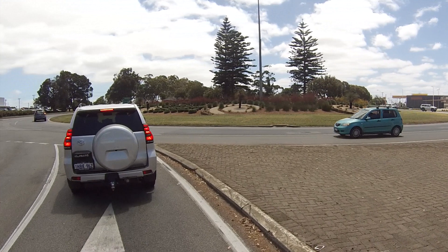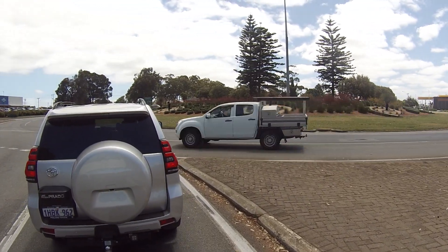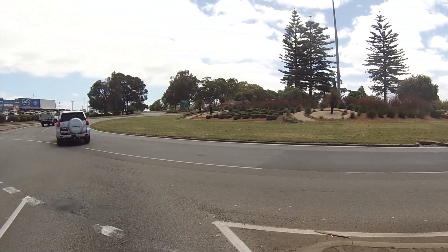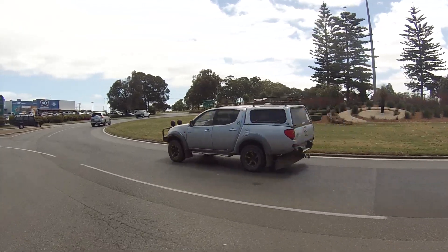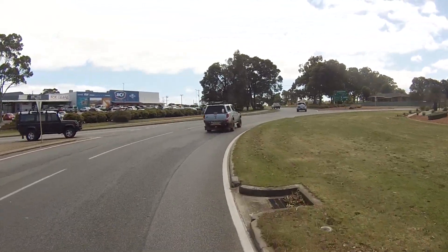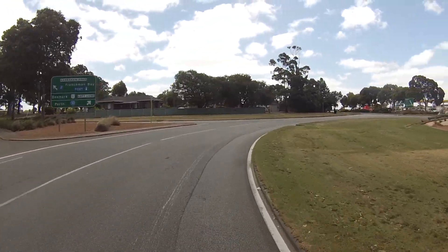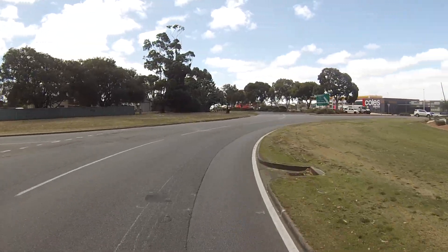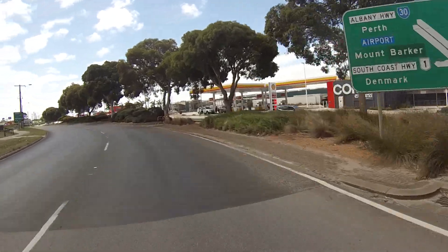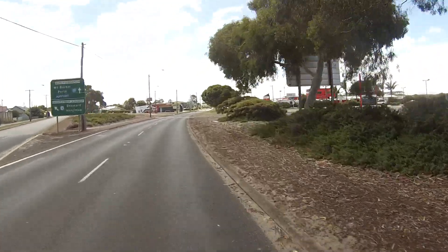I reckon this would be the best place in Albany to sit and watch car accidents — about 50% of the accidents in Albany happen here. There are five intersections on this roundabout. The one directly to the left is Albany Highway going into Albany, the next one is Hanrahan Road going down to Frenchman's Bay and the harbour, then Albany Highway, and around to the next one is the Great Southern Highway and South Coast Highway. At one time they would have been connected, I imagine.